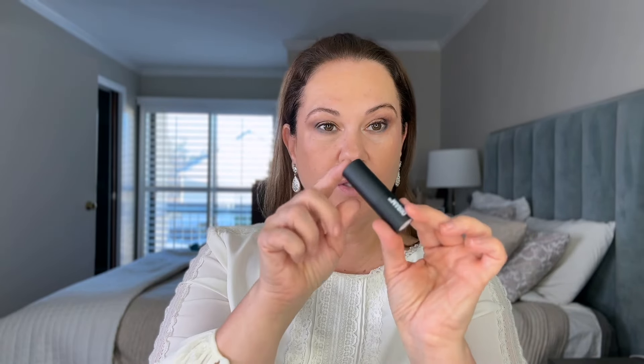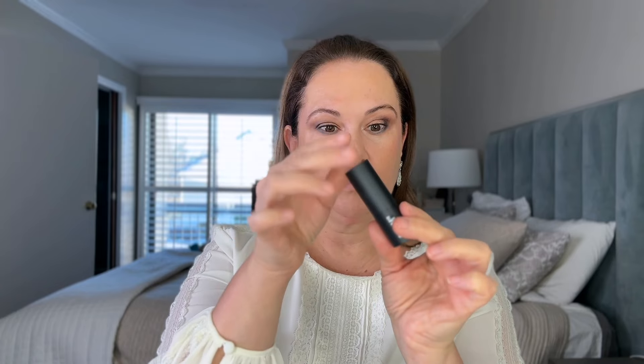The next color is Midtown. Let me just take South Shore off — I'll pat my lips with my foundation tool. Okay, that's perfect. Let's try Midtown. Again, this is the beautiful component.